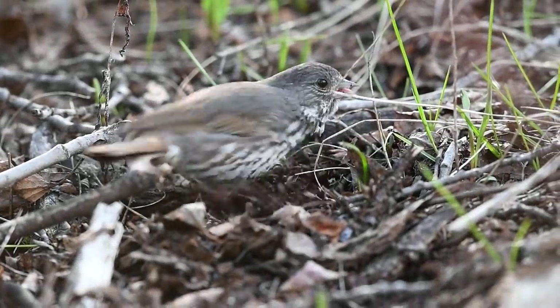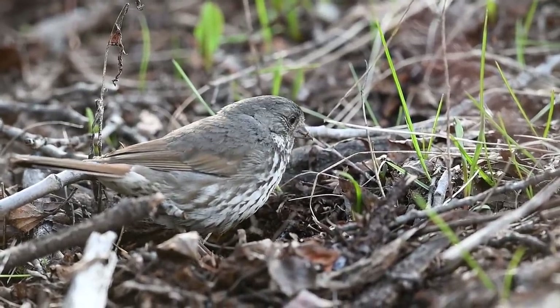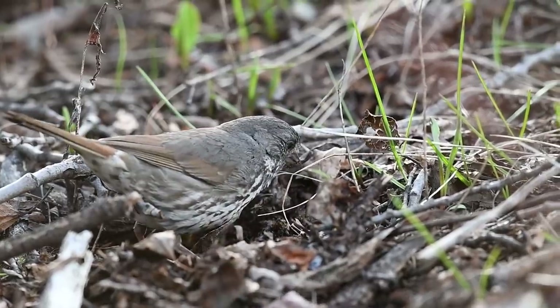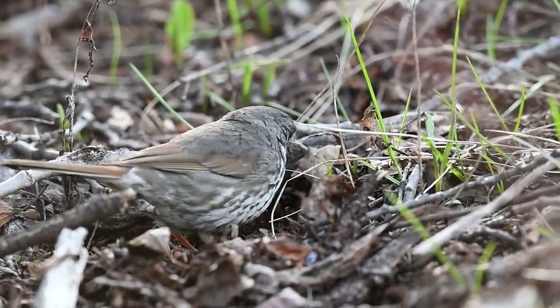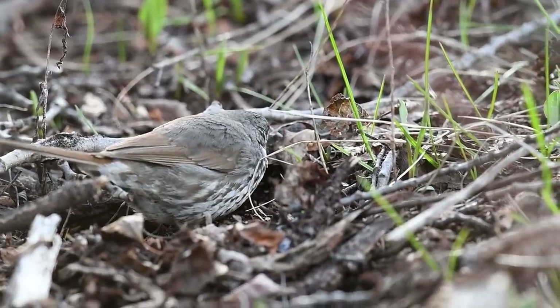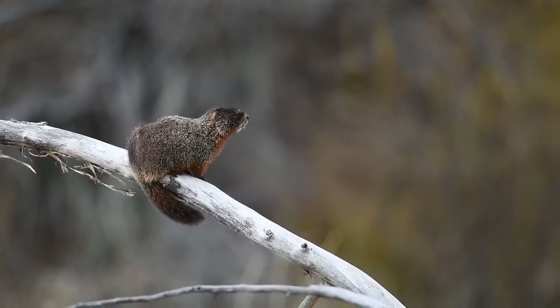What do we have here? This is a cute little fox sparrow, and this bird is quite busy scratching through the leaf litter in search of food. But what is that thumping sound? Oh wow, that was really weird.